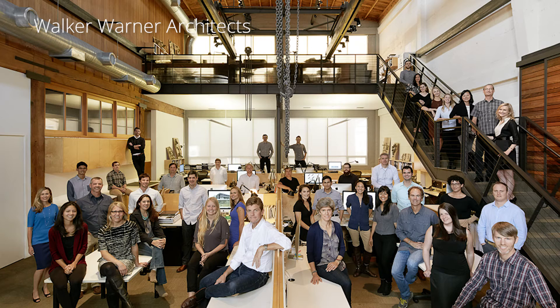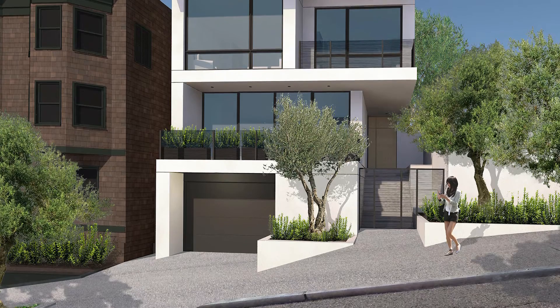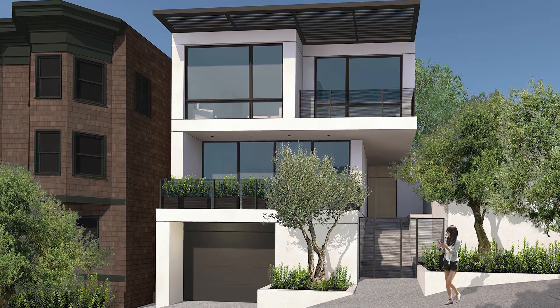My name is Patrick May. I'm at Walker Warner Architects in San Francisco, California. We work on primarily large to middle-sized single-family residential homes — high-end residential. We've also done some winery projects and some light commercial projects.